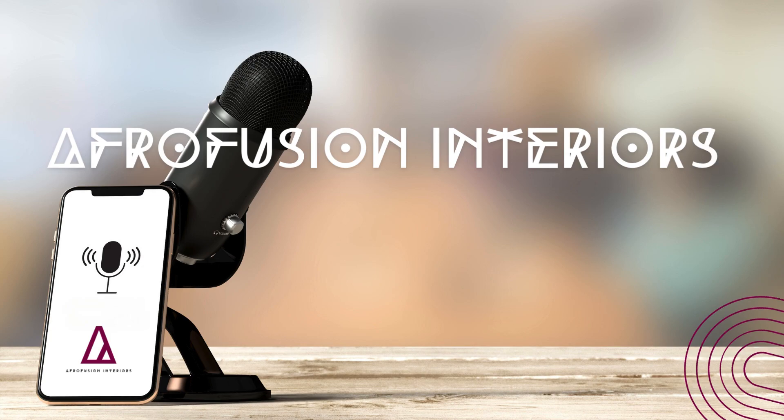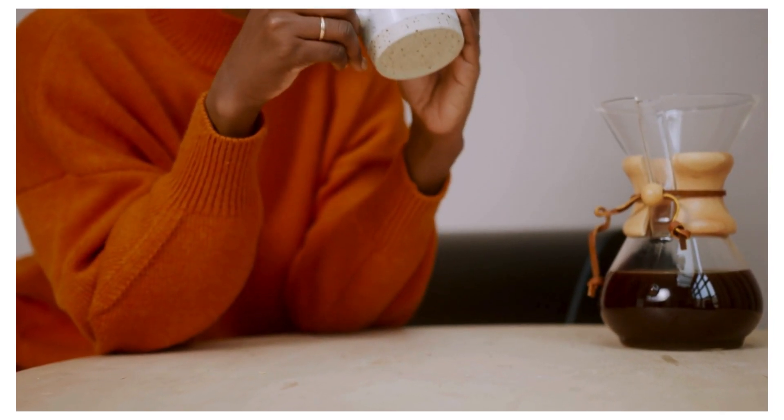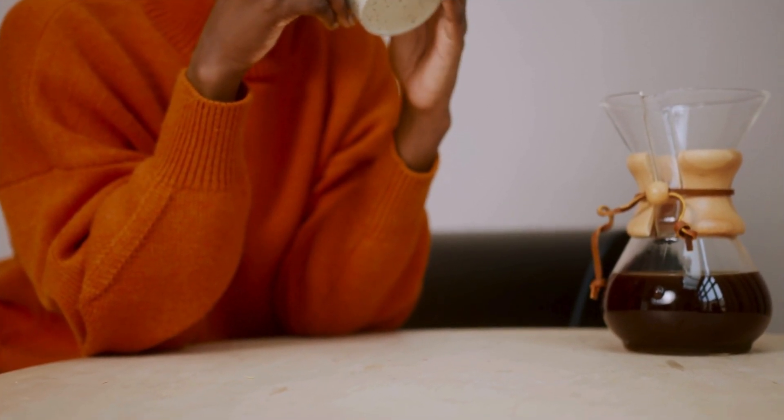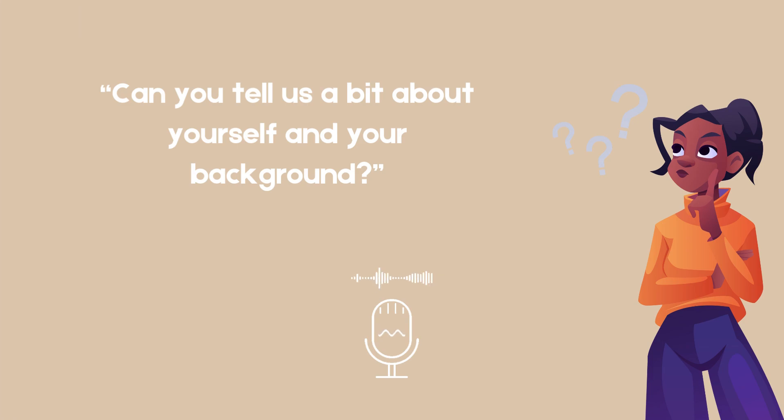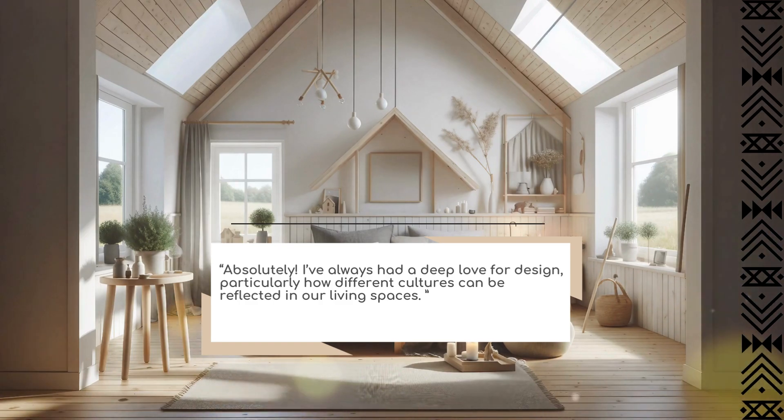Hi everyone, Dion here. I am thrilled to share a bit more about what Afrofusion Interiors is all about. I have always had a deep love for design, particularly how different cultures can be reflected in our living spaces.